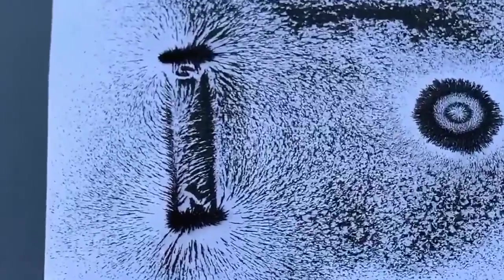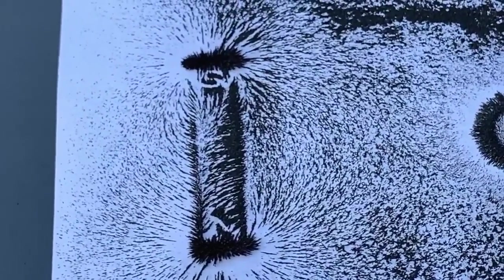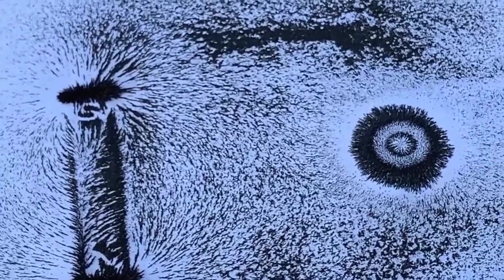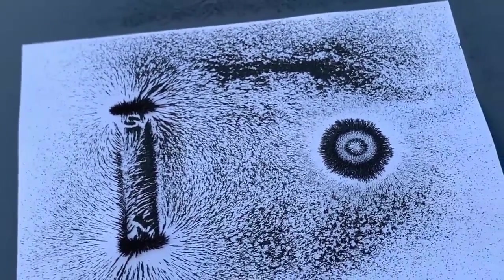With the magnet on the left, you can see the two spiky areas show where the two poles of the magnet are. With the magnet on the right, the opposite pole is on the bottom side, so you really only see the spiky areas from the top pole.